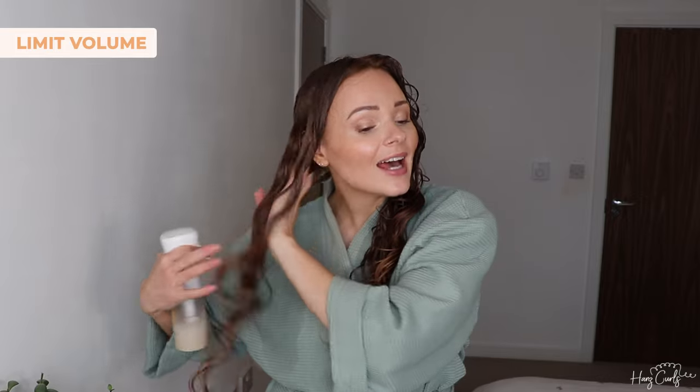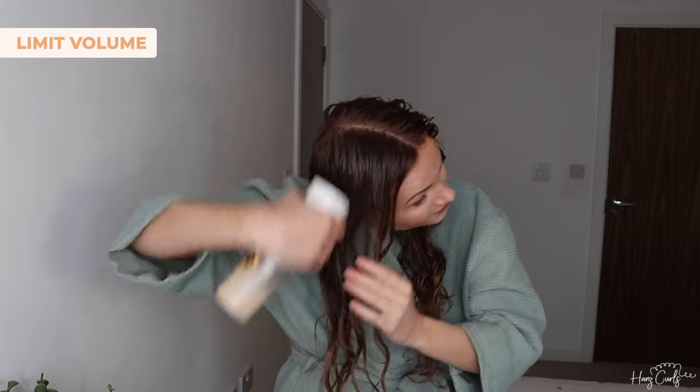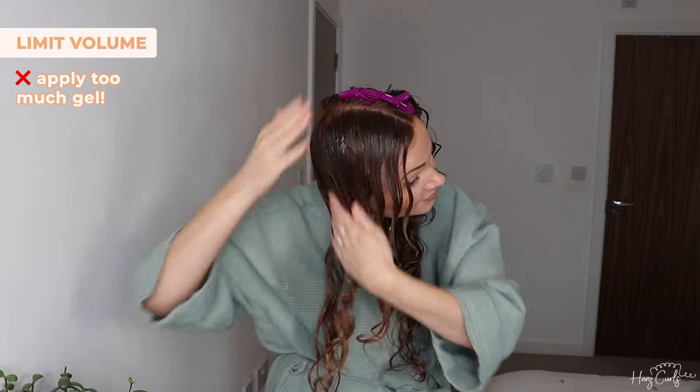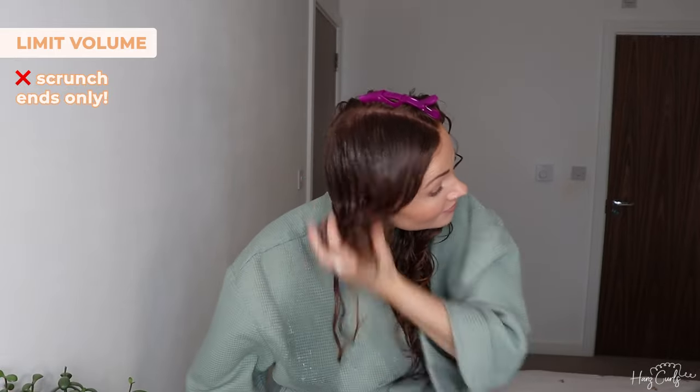We've completely neglected this side while styling, so let's give it some attention. I'm going to apply too much gel all over and apply it to drip-in wet hair. Because my hair has dried out I'm going to add some more water to it. This side does have very good definition from all that curl cream but it feels icky. When I feel this side compared to the other side, this side feels like it has no product in it. It really can make a difference how much product you use.